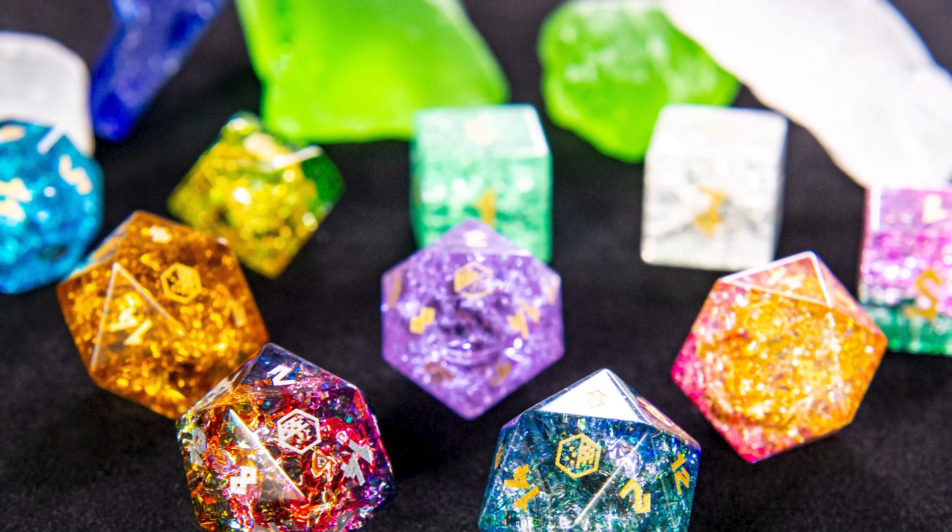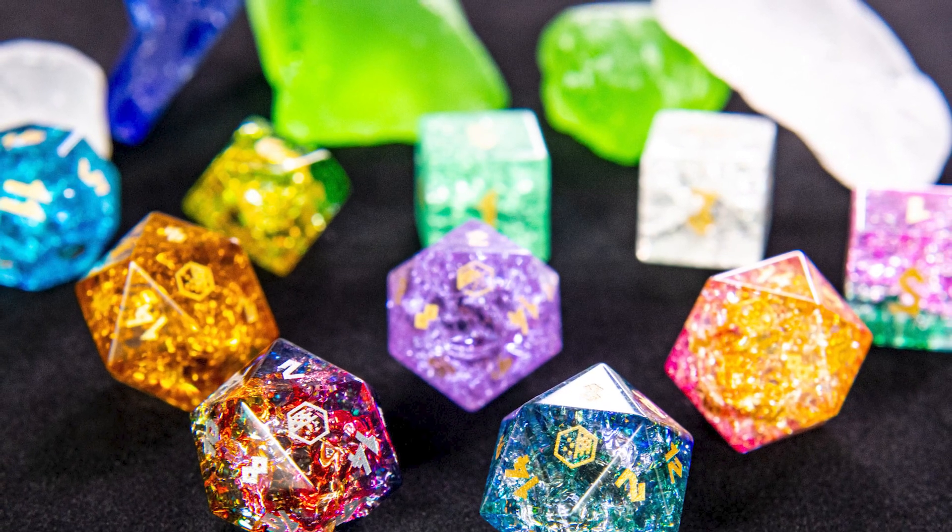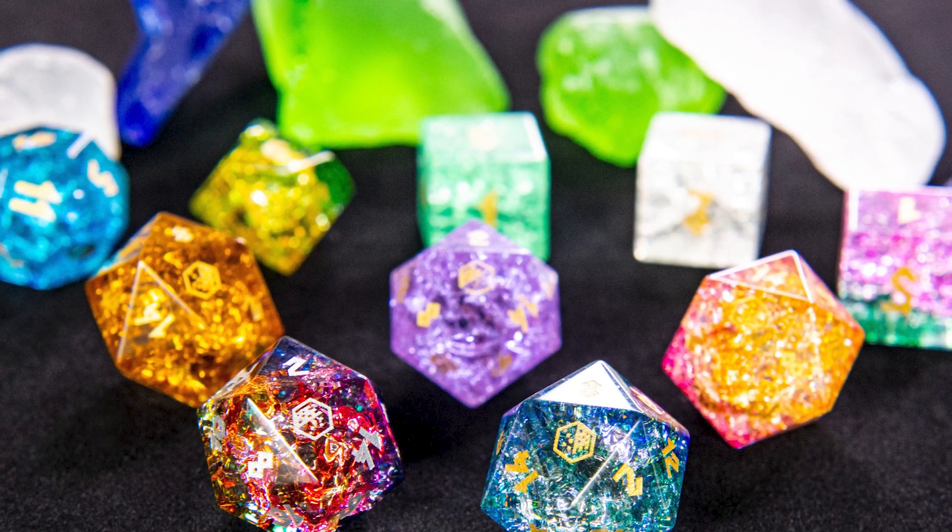With ten completed Kickstarters under our belt, you can be sure Dice Dungeons will deliver delightful, beautiful rewards.